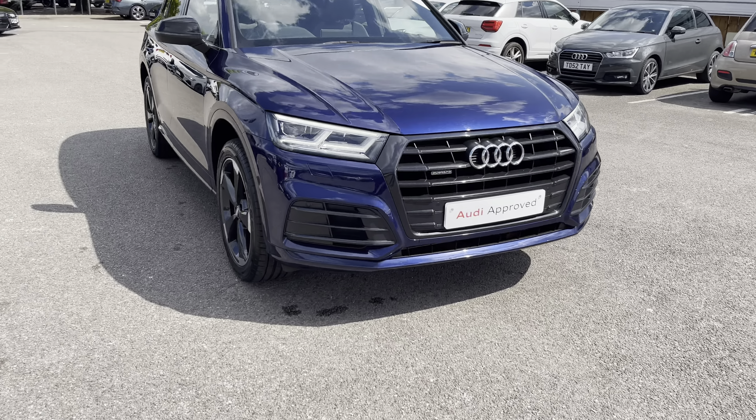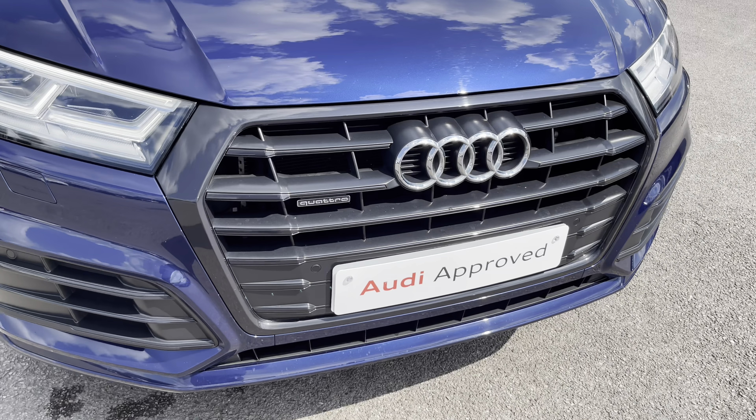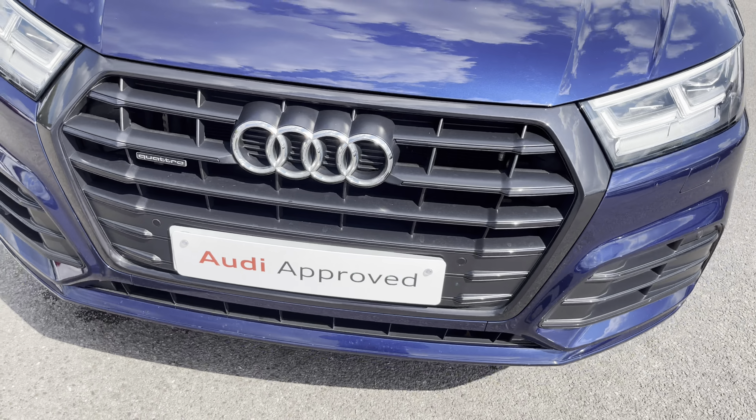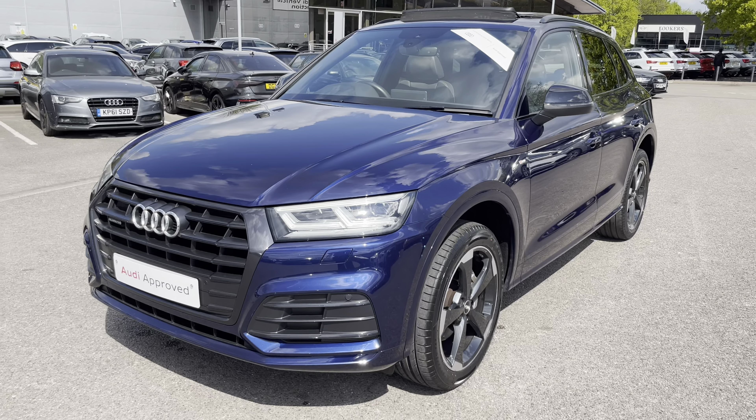Straight away you can see it's finished in a beautiful blue. As we slowly make our way to the front of the car, you can see straight away with the headlights — these are fitted with LED headlights and daytime running lights, with the Quattro badge on the grille which sets it off nicely.